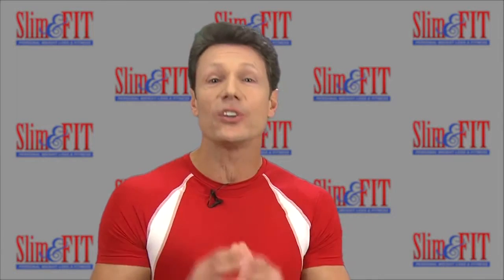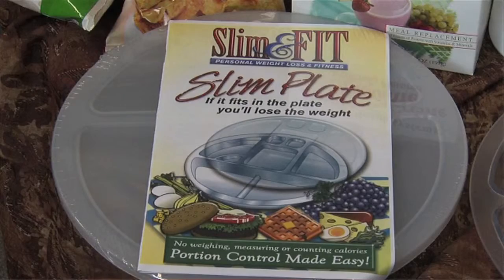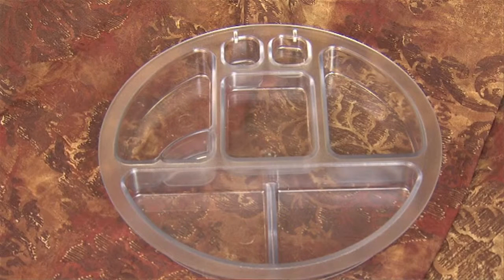The plate will enable you to lose your weight effortlessly by helping you choose your foods for high energy, fat burning, and lean living. The plate features equal distribution of calories among meals to elevate metabolism, balanced nutrition for disease prevention, and strategic distribution of carbohydrates, fats, and proteins.